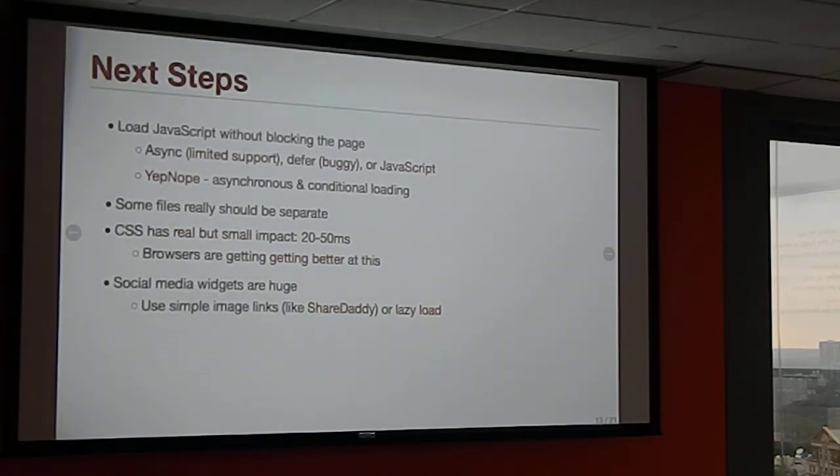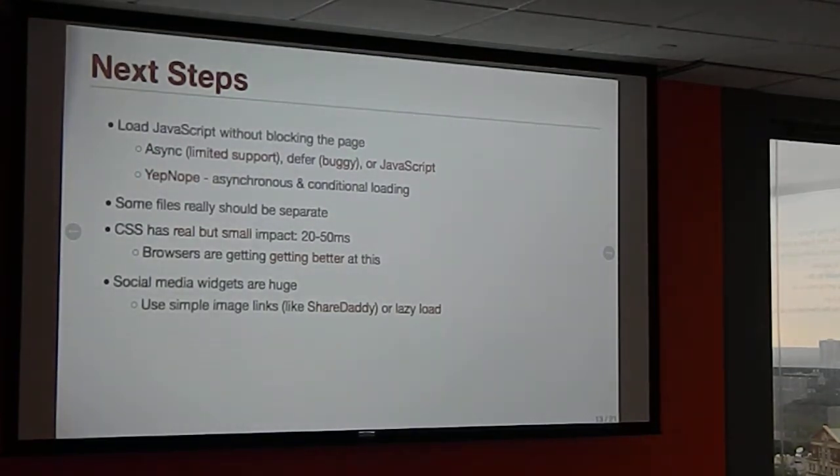A really good solution is using JavaScript to asynchronously load scripts. You'll see this in Google Analytics, Facebook, and Google Web Fonts — they all asynchronously load a JavaScript file so they don't block your page. It only takes a few lines. If you want to get really fancy, there's a great 2KB library called Yepnope. Yepnope asynchronously loads your JavaScript, executes it in the order it was defined, and conditionally loads JavaScript based on feature test results — like Modernizr tests, media queries, or even just a variable.